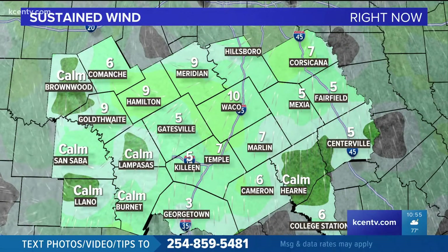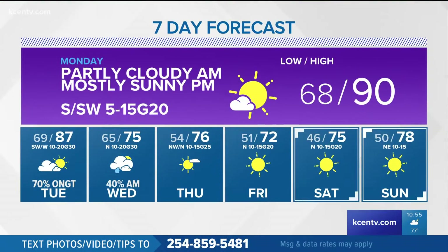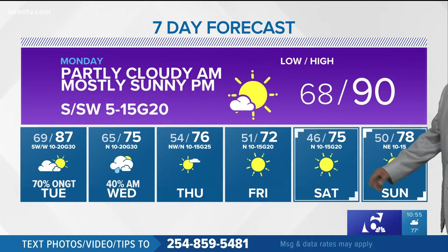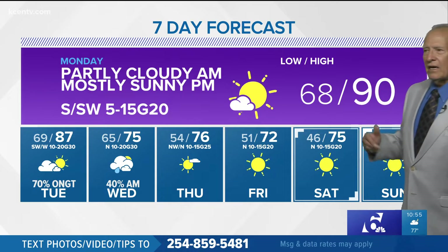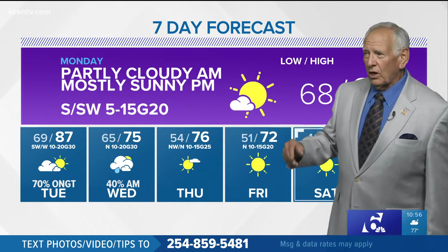Sustained winds have dropped off, southerly now at about 5 to 10 miles per hour. So we'll start tomorrow morning partly cloudy, generally run with the sun in the afternoon, south and southwest winds gusts to 20. We'll start at 68, going up to 90 — anywhere from 88 to 92 — and then back to the west, middle 90s.